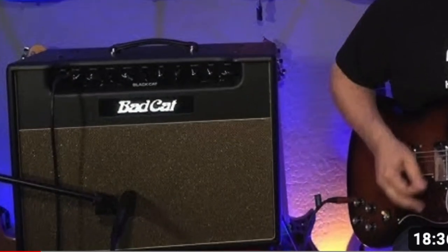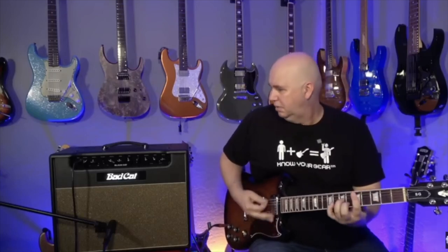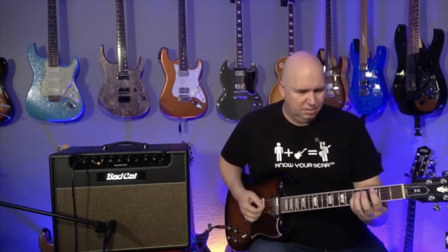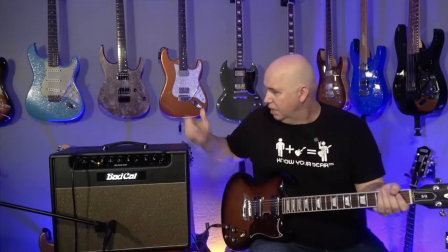Then I did the Bad Cat Black Cat amp. If I could only have one amp, it would be my Bad Cat — for sure, no second guesses. Anything else would need to be an amp and a pedal to be happy. The Bad Cat, I don't need anything. That's where I stand on it.